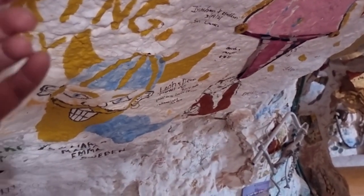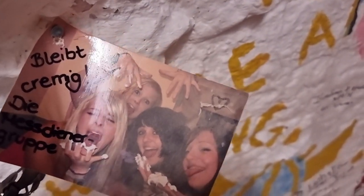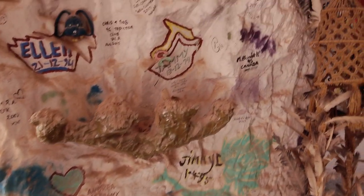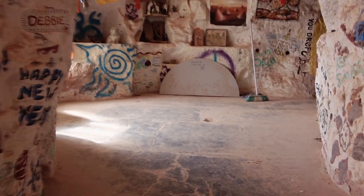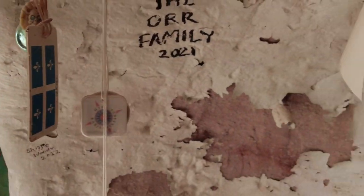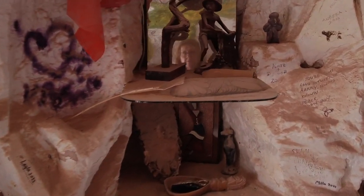Look at this pair of bras. There's different paintings up here. You can see lots of little crocodiles around. There's someone's shoes up there.